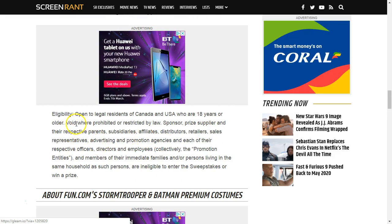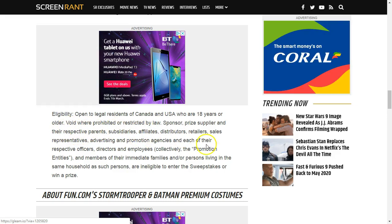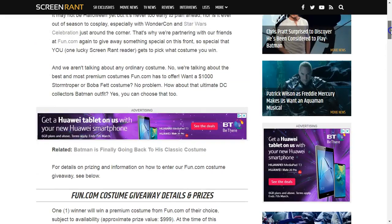The prize is worth $1,000, but it's only open to legal residents of Canada and the USA who are aged over 18 years old. So it's only a US and Canada competition. But it is a great prize — a $1,000 prize.